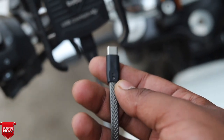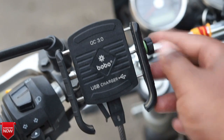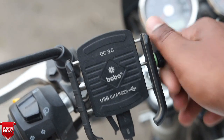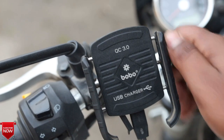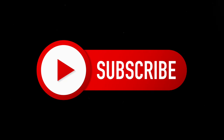इसके total तीन variants आते हैं — detail आप उस video में check कर सकते हो। Pricing approximately ₹1,800, ₹2,000, और ₹2,500 रुपए तक आता है। Wireless वाला variant शायद ₹2,800 या ₹3,000 का आता है। यह वाला variant आपको ₹200 का Amazon पर मिल जाएगा — link description में दिया है।